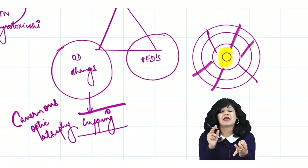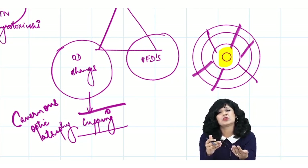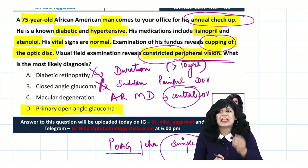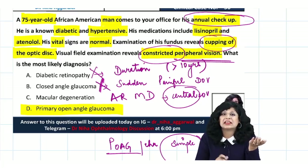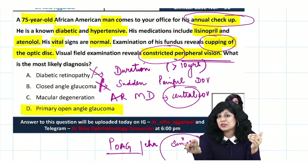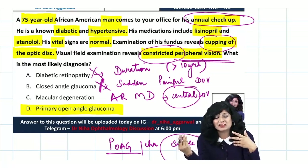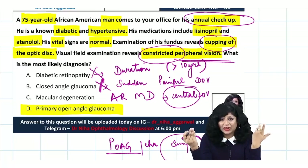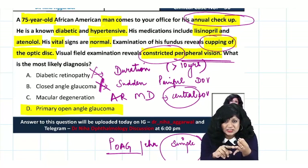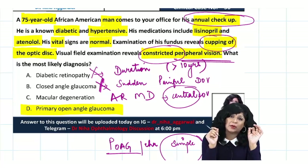So they have given optic disc changes, visual field effects, and important risk factors — diabetes, hypertension, and age over 60. There is no emergency; he came for an annual checkup. This patient certainly has diminution of vision due to peripheral field constriction, but may not be complaining because he is not engaged in active work and the central vision is still functional. All findings point to primary open angle glaucoma.